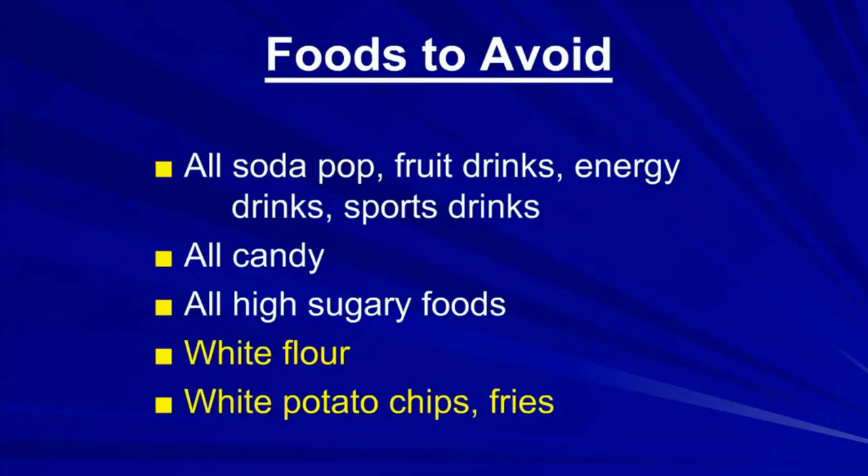The foods you want to avoid are soda pop, fruit drinks, energy drinks, sports drinks, all candy, and all high-sugar foods. Avoid white flour — at least use it half the time and whole wheat flour the other half. Avoid white potato chips and fries.